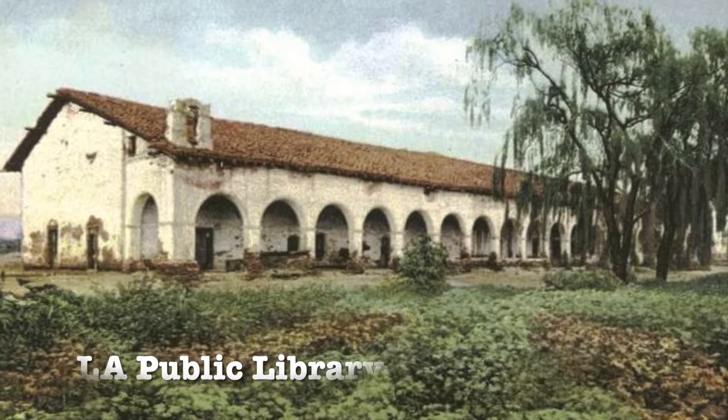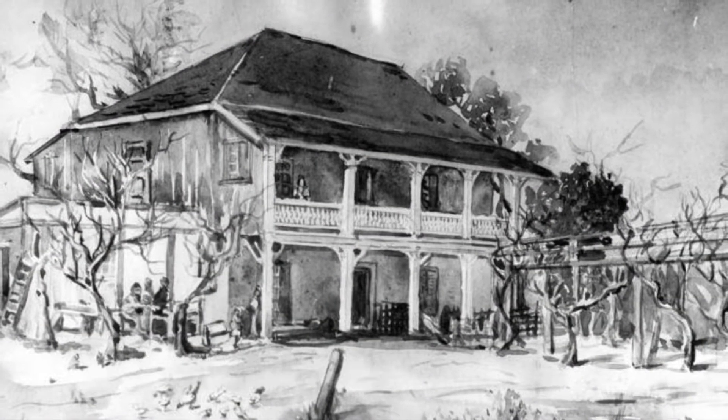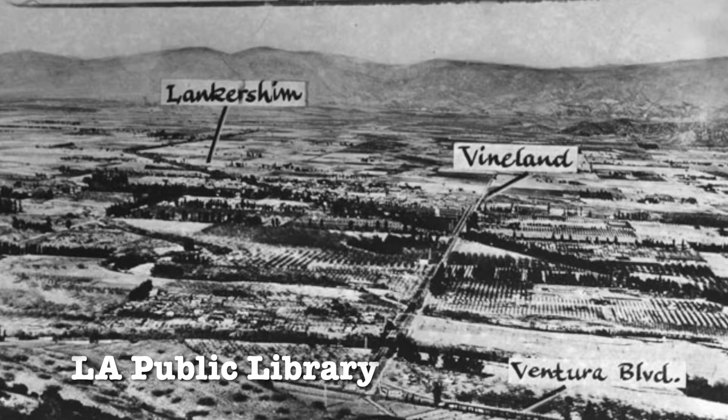Tommy was born and raised in the Valley and developed an interest in its history as a kid while running errands with his dad. He was fascinated by a mural in a bank depicting the early days of the Valley, and his dad would drive him around to try and locate those places. And that's where his obsession for the Valley's history started.